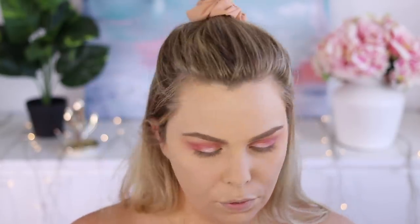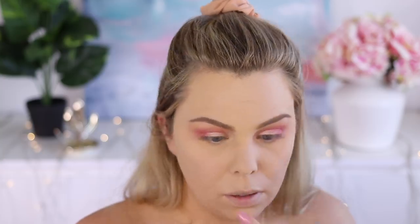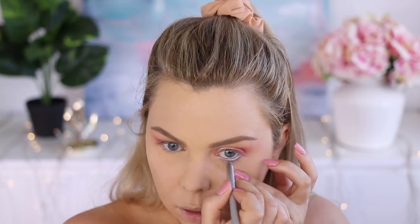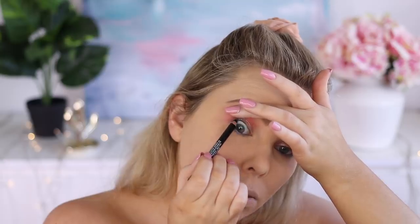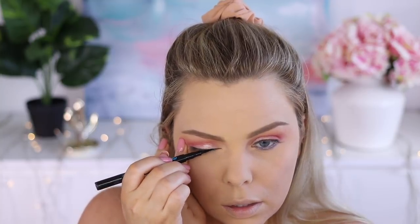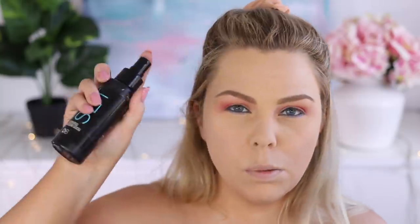I have this DB Cosmetics Pencil in Orchid Frost — it's like a metallic lavender. I'll just clean out my waterline first, then place that in the waterline and on the lower lash line. Taking a black pencil by Mud, which you can get from Woolworths, and running that on my inner waterline on the top. Just going to put a really thin line. That was just with an essence liner — wasn't the best, but it did the job.